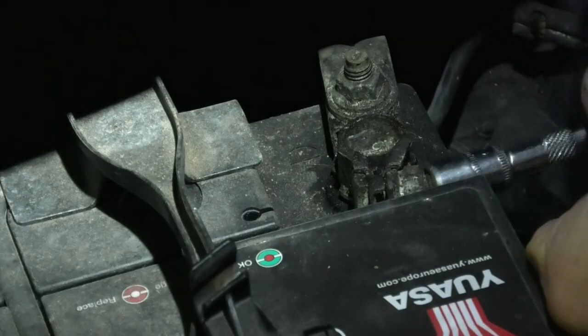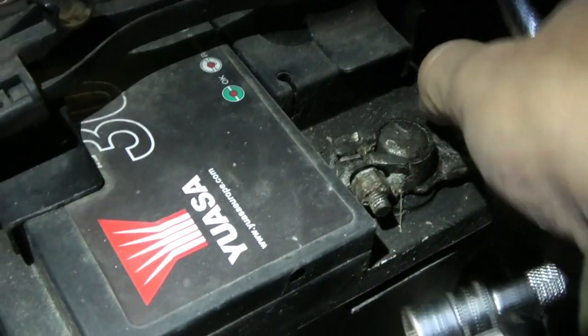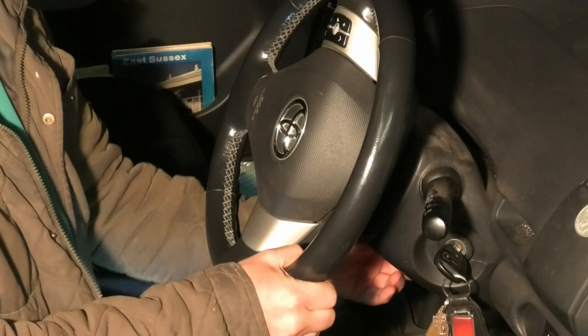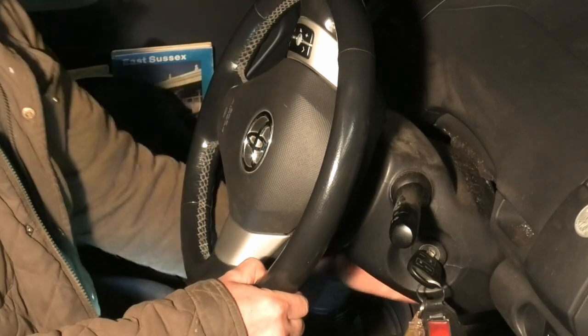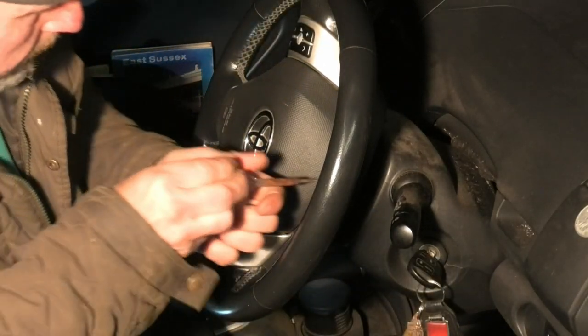Hello, this is how to take the airbag and steering wheel off a Toyota Yaris. This car is a 2007, but it should be the same for 2006 to 2011. As you can see here, I'm just dropping the steering column down. This gives you room to take the column shrouds off.